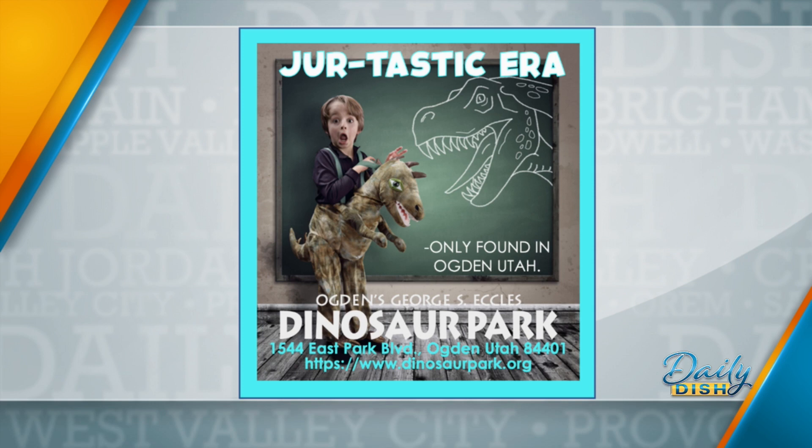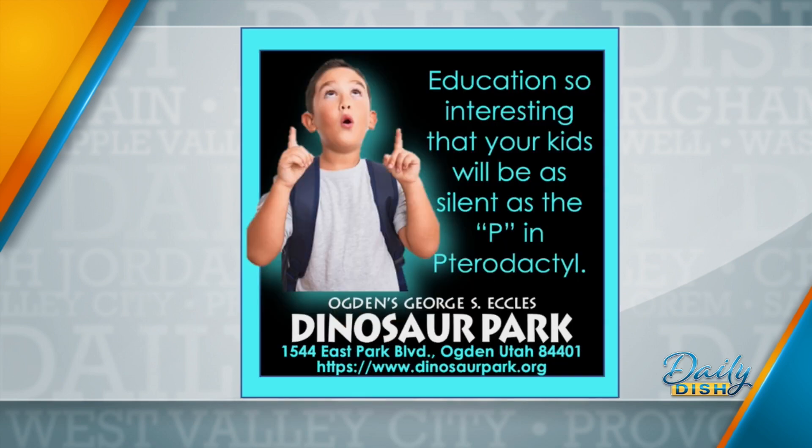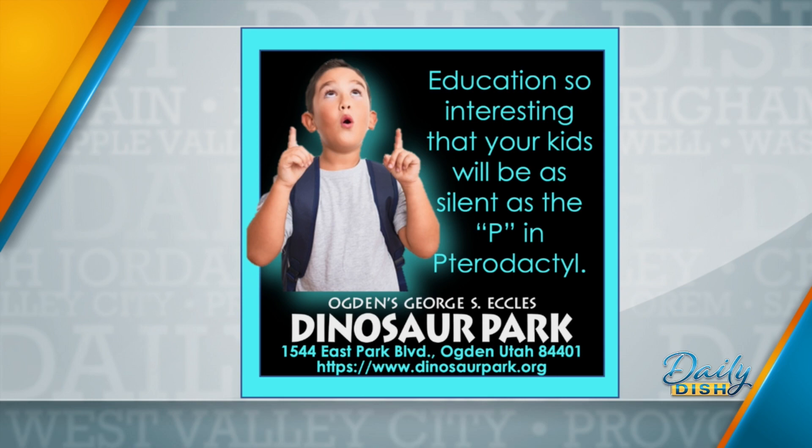We've got a really full roster this summer. We always have daily programming — you can check that out at dinosaurpark.org. We also have the summer lecture series, which covers a lot of different topics and is made accessible to kids specifically. We really like to geek out with those. We also have day camps — loads of stuff. Check it out on our website, something for everyone. We'll put a link on our website as well. Thank you so much, Jeff. Thank you again to the Eccles Dinosaur Park for sponsoring that interview.